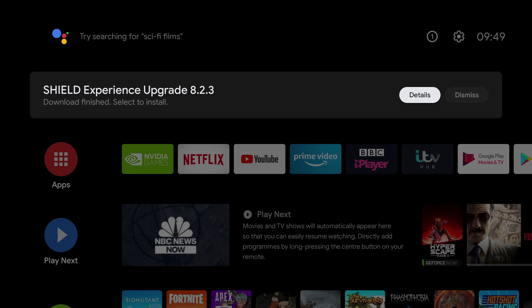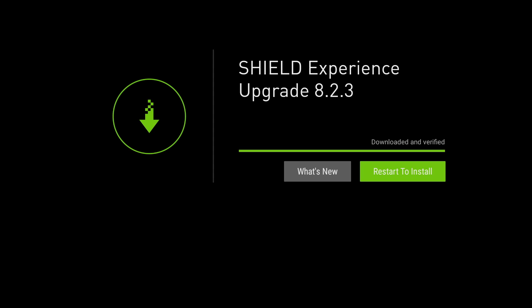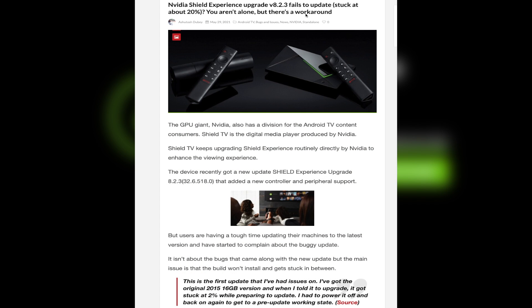It's upgrade time again for the Nvidia Shield and it's to version 8.23. There have been some reports by users that the upgrade fails — some are reporting that it gets stuck at around 20%, and there are even reports that some apps like Plex stop working.